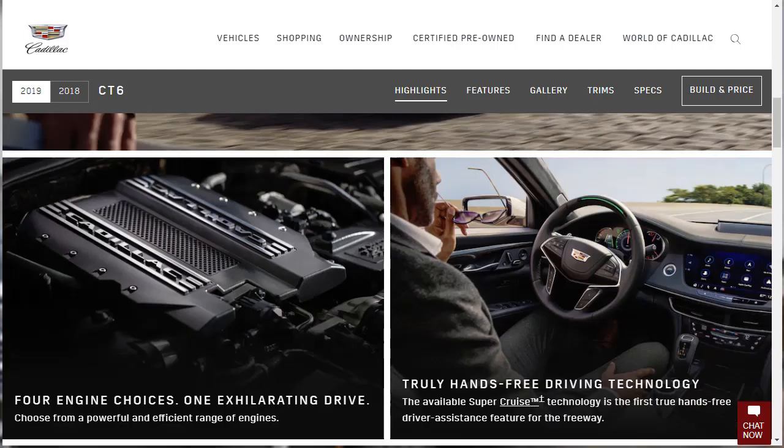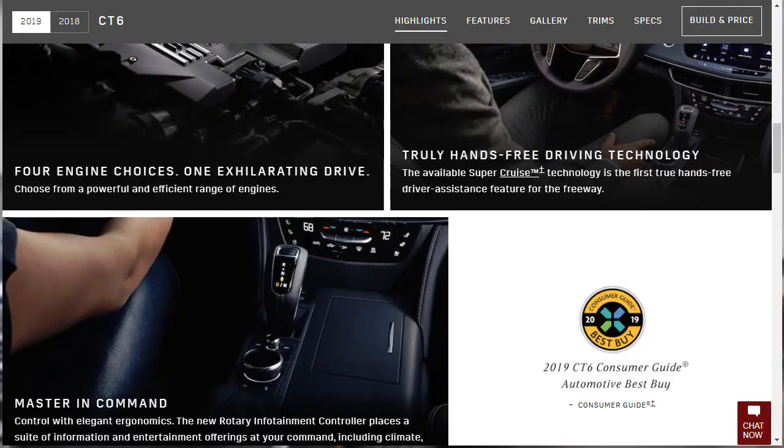The MSRP range for the 2019 Cadillac CT6 is from about $50,495 up to $86,795. There are a few things new for 2019. Number one, there's a refreshed exterior design. Number two, there's a new turbocharged four-cylinder engine and a 10-speed automatic transmission — that's standard now. Number three, there are revised trim levels. And then, of course, there's the high-performance CT6-V debuting later this year.